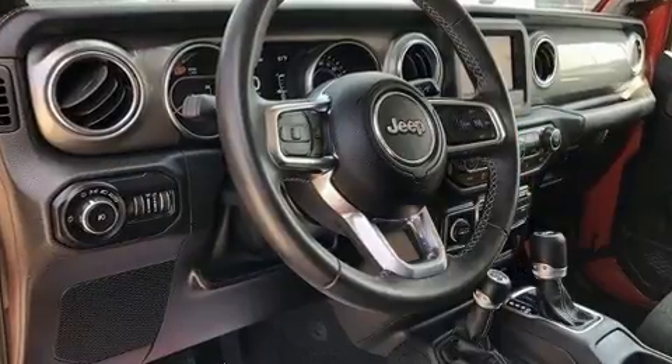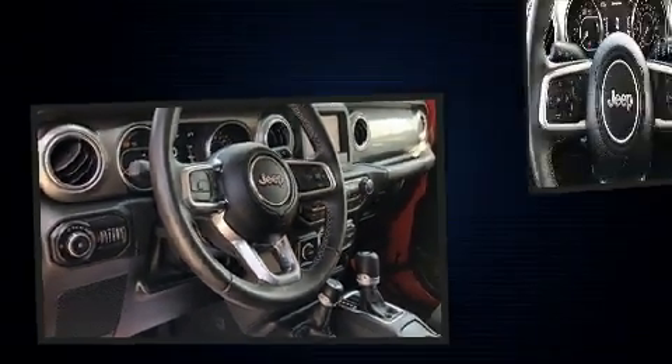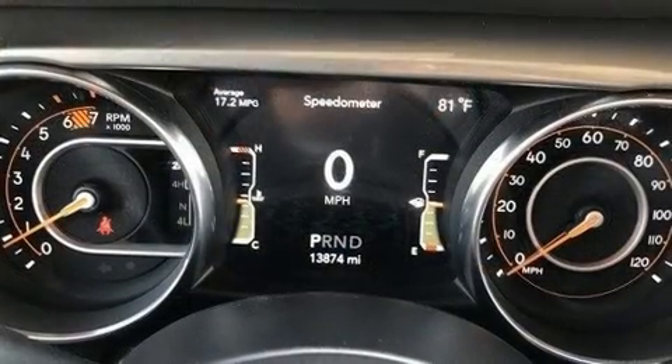Jeep prioritized fit and finish as evidenced by a rear window wiper, one-touch window functionality, a trip computer, front fog lights, skid plates and air conditioning.